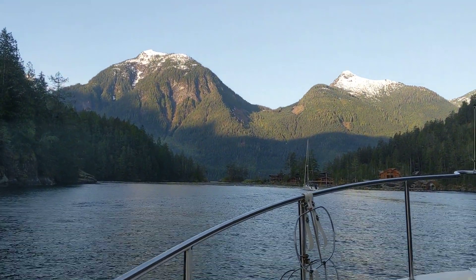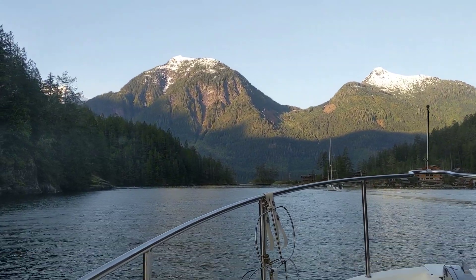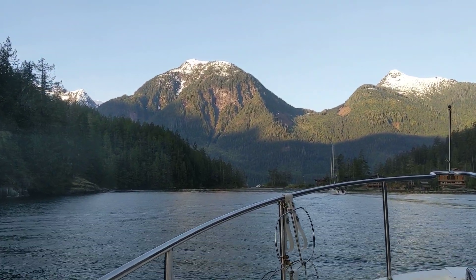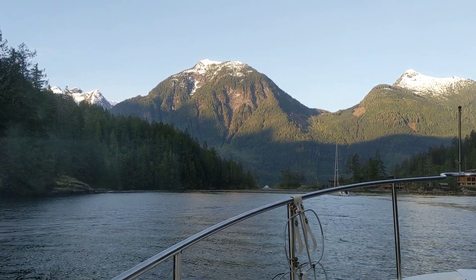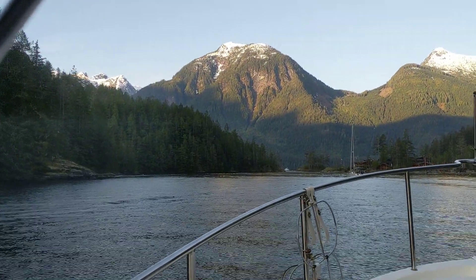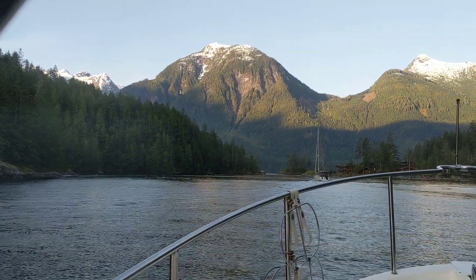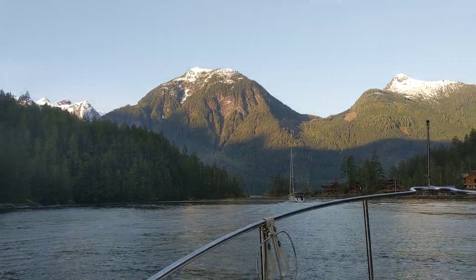Good morning everyone. We are coming into Malibu Rapids on our way out from Chatterbox Falls after a lovely day and a half. You can see the boats in front of us — they are approaching to go through the rapids right now. We are pretty much right at slack tide, maybe five minutes early, so we should be very calm, especially compared to a few days ago when we came in almost two hours early.